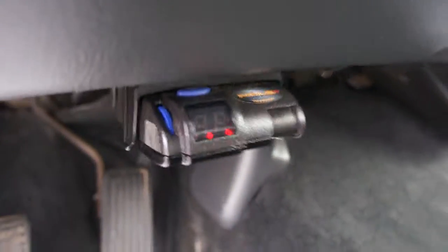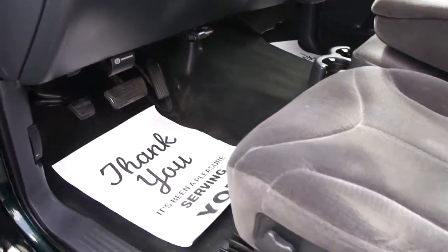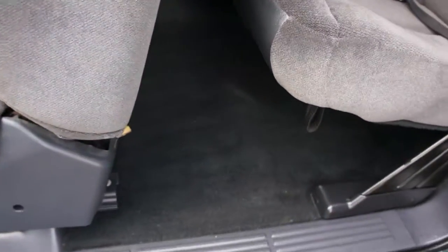It also has an electric brake module already installed, so if you're towing a trailer that requires trailer brakes you're covered. It also has dual airbags and cruise control.